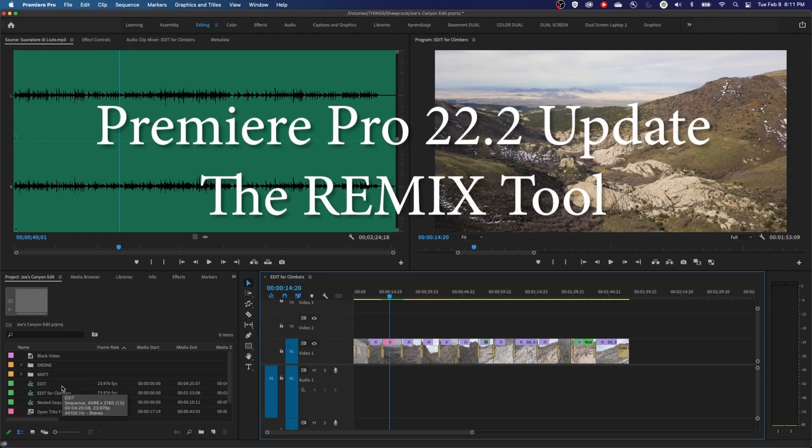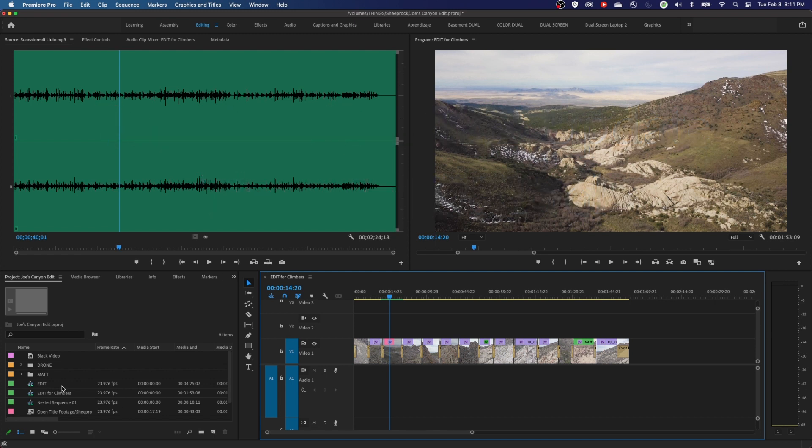Hey everybody, welcome to ChinFat. They just came out with some updates for Premiere Pro, which is version 22.2. And one of the coolest features — I looked through it and they've got some cool little features, some speed features and little security things that they've kind of updated.